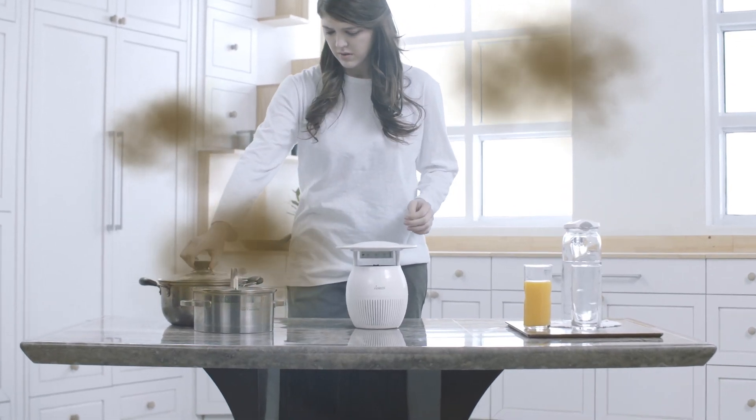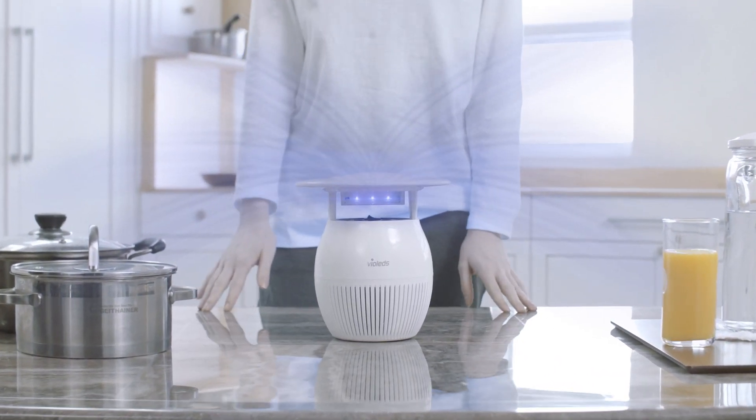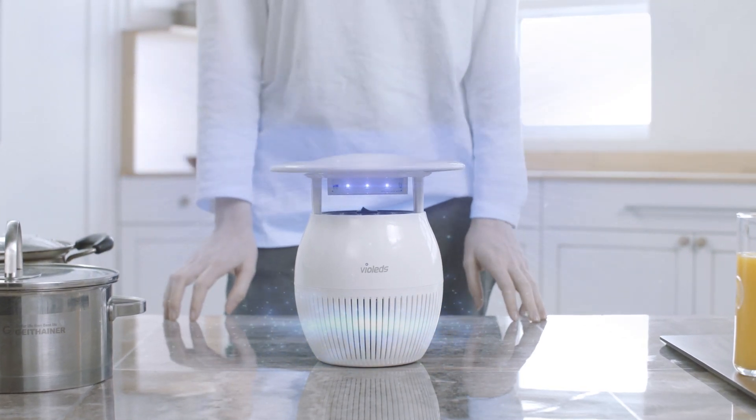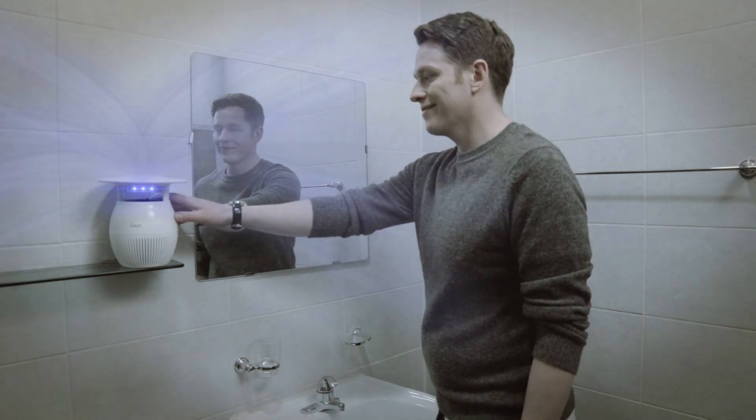Not only that, MossClean's air purification function removes bad odors from your kitchen and bathroom, making the air in your home feel clean and refreshing.